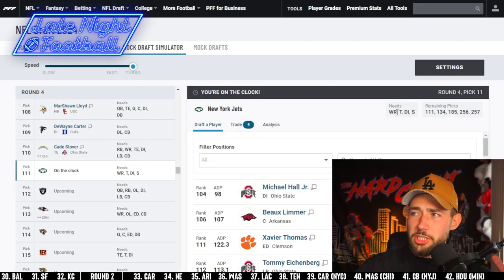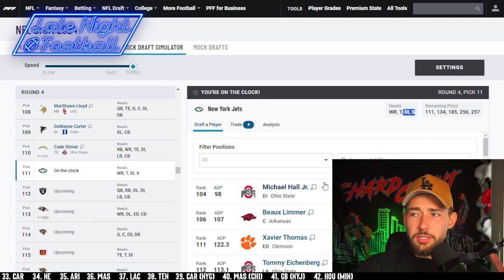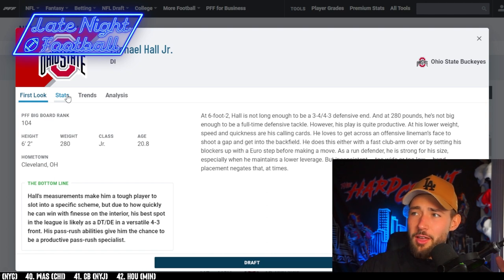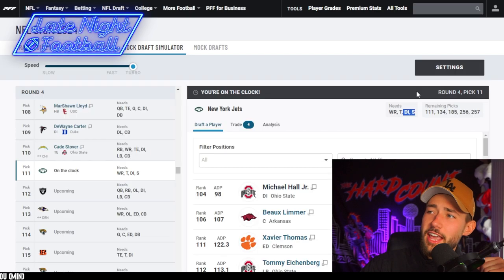We're on the clock, Jets fans — what do we need? Interior and safety. We're not wasting our time. Michael Hall Jr. is right here. He's too short to be a D-end, too small to be a D-tackle, but he's effective and that's all that matters. Michael Hall Jr., you are a Jet. I'll see you guys at the next pick, which is 134.